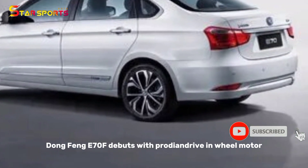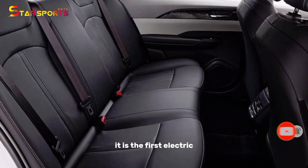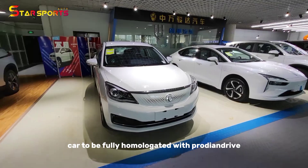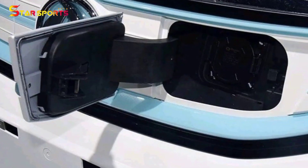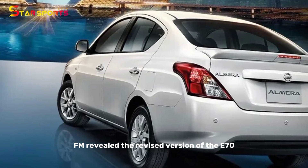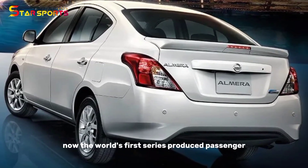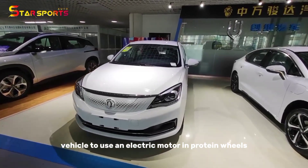Dongfeng E70F debuts with Protean Drive in-wheel motors. It is the first electric car to be fully homologated with Protean Drive from the factory. Chinese automaker Dongfeng Motor revealed a revised version of the E70, now the world's first series-produced passenger vehicle to use an electric motor in the wheels.